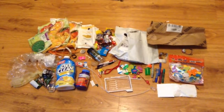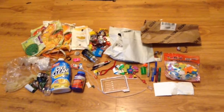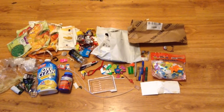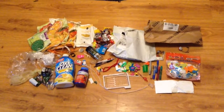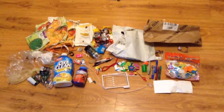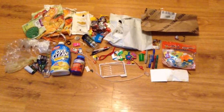This is Sadie from Zero Waste Chattanooga. Here is the trash that my family of four created for the month of November 2018, and it is a lot more than normal. The reason for that is last month I wrote a blog post reflecting on what it was like to have done a full year of zero waste.